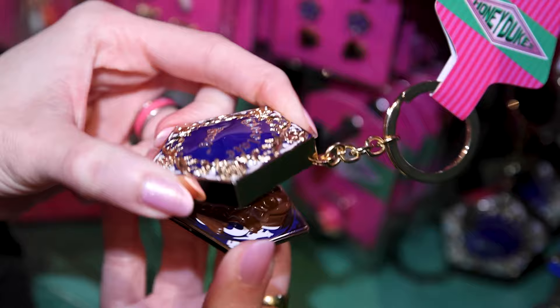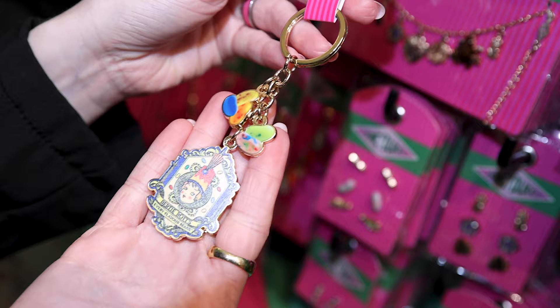This is a cool keychain — chocolate frog keychain, $20. And the Bertie Botts jelly bean keychain for $12. And necklaces for $33.